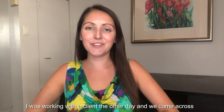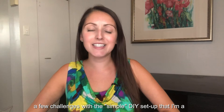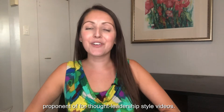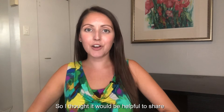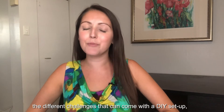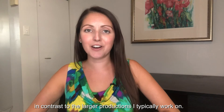I was working with a client the other day and we came across a few challenges with the simple DIY setup that I'm a proponent of for thought leadership style videos. So I thought it would be helpful to share the different challenges that can come with a DIY setup in contrast to the larger productions I typically work on.